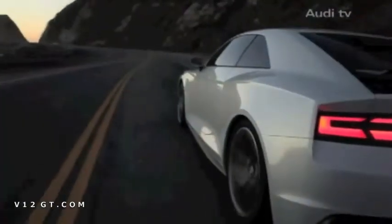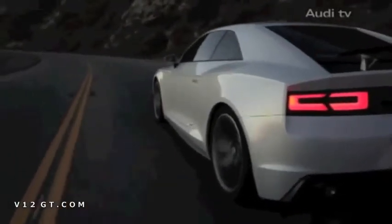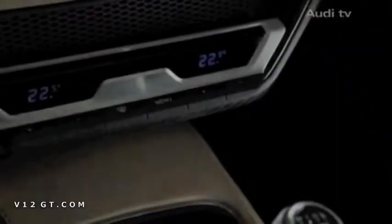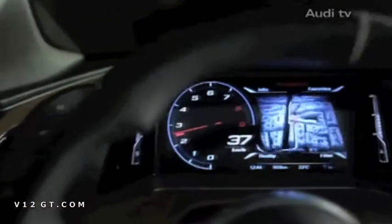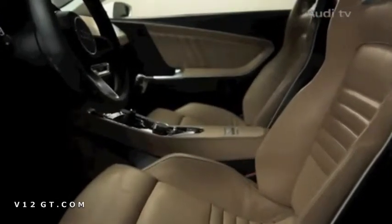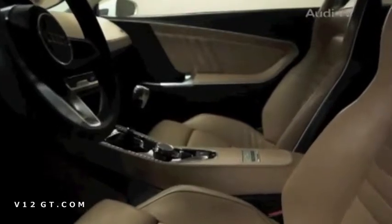The Audi Quattro concept uses the latest evolutionary stage of the Quattro permanent all-wheel drive system to deliver its power to the road. The interior of the coupe is reduced and clean. The dashboard is very slender and seems to float over the separate center console. Awaiting the two occupants are filigree bucket seats, developed with a goal of lightweight design at the forefront.